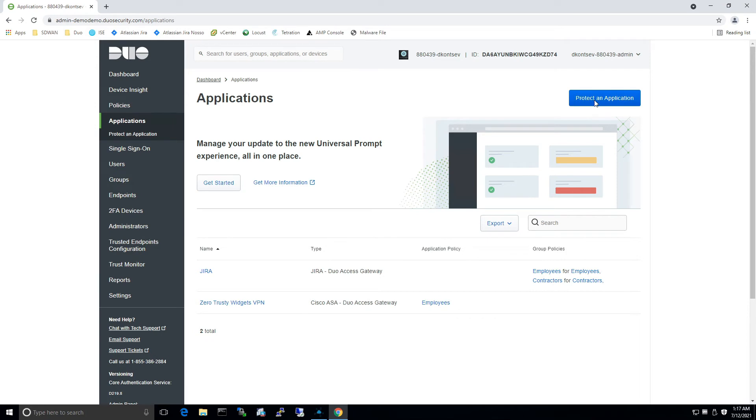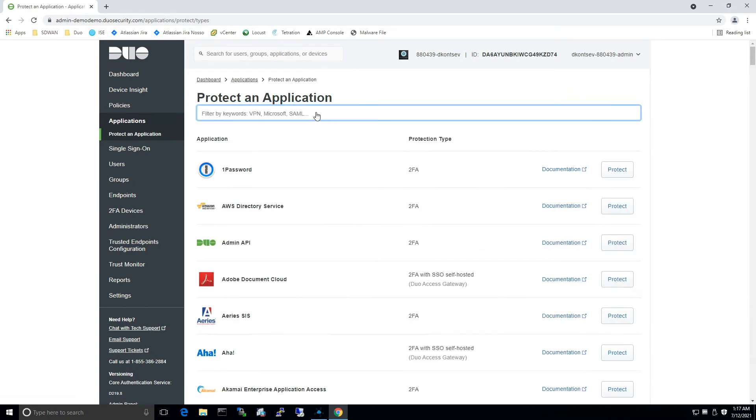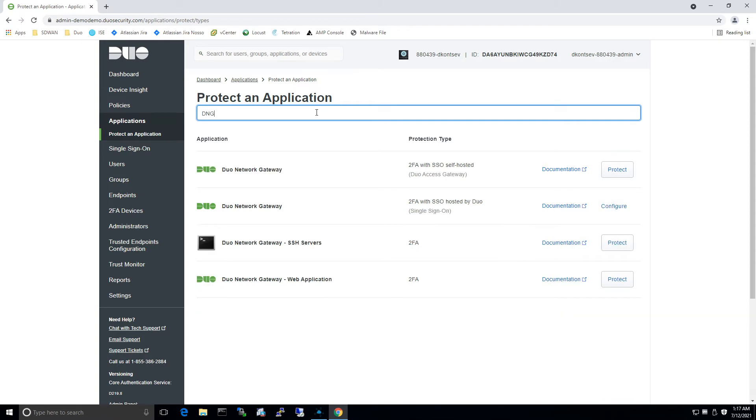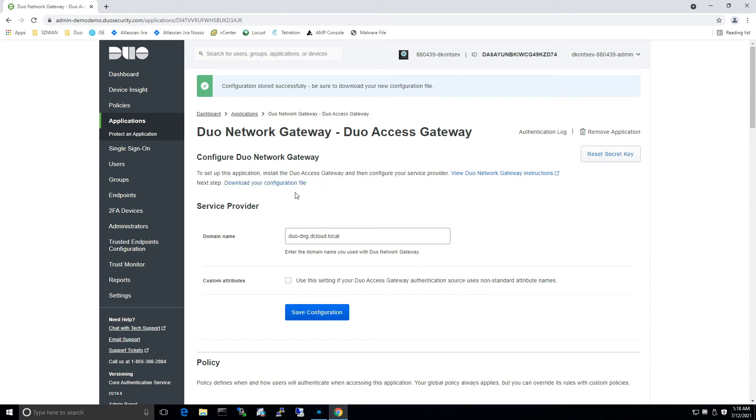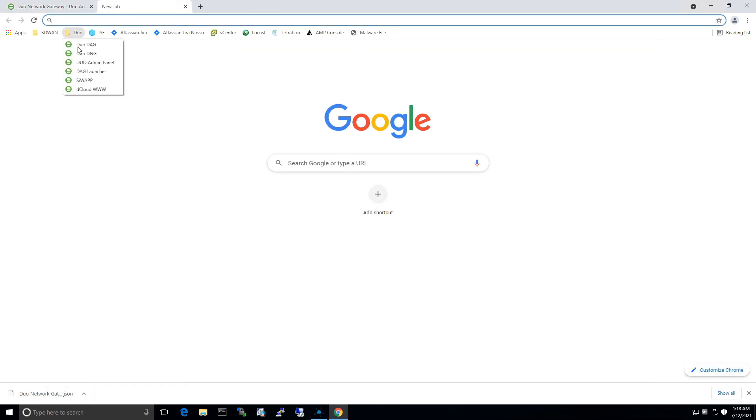We're going to go ahead and protect an application using the Duo Network Gateway application. You can see we've got a couple of options here, but we're going to focus on the self-hosted Duo Network Gateway. Here we're going to give the domain name, save the configuration, and download the configuration file. We'll get a JSON file that we're going to use with our Duo Access Gateway.